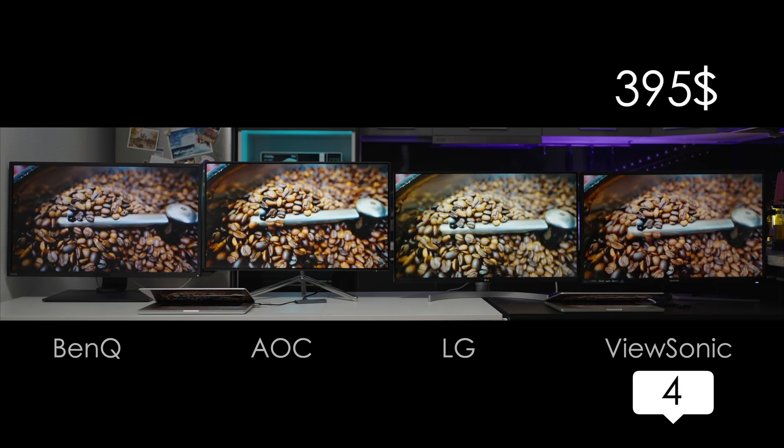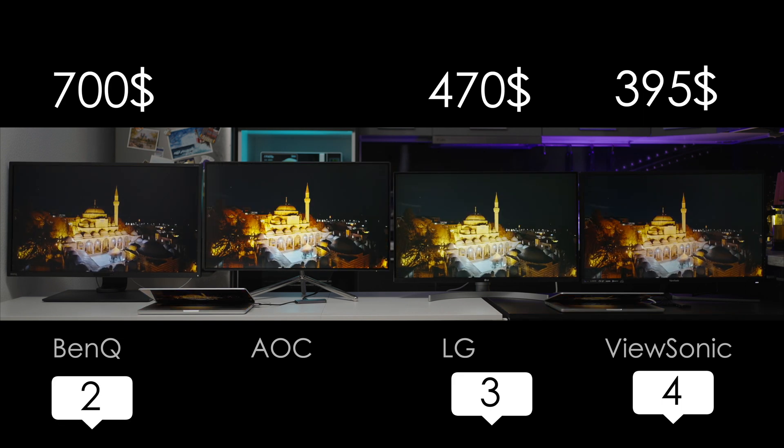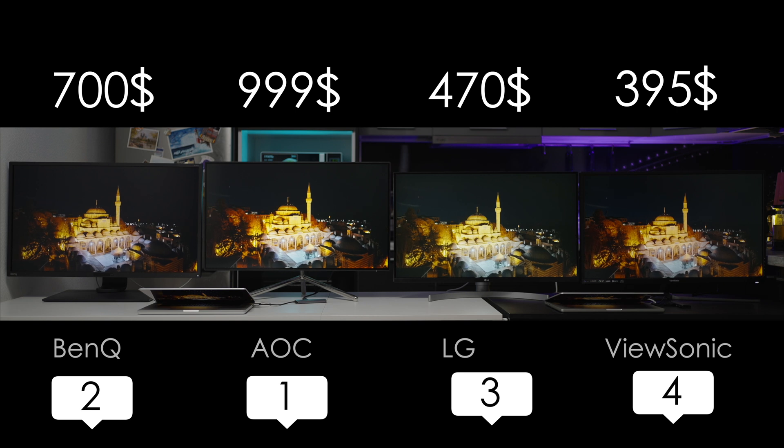And finally the prices: ViewSonic is $395, LG is $470, BenQ is $700, and AOC is $1000.